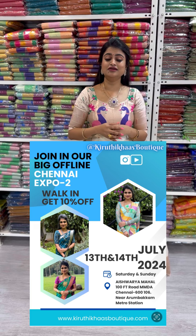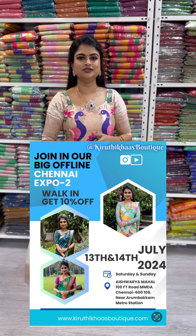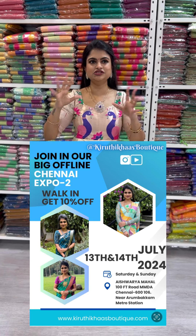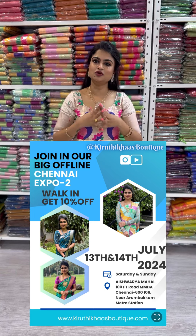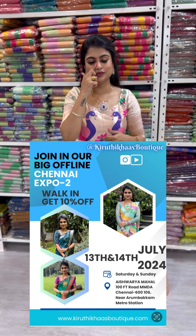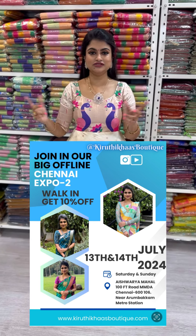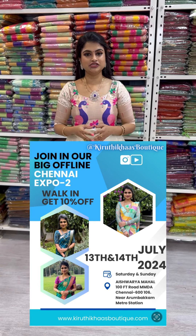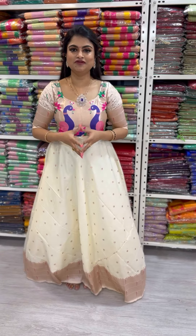This is a new launch — we're launching a lot of collections, and across all categories there will be new launches. In the Kalyani cotton range, traditional Kalyani cotton with multiple color options — customers keep coming back to purchase different colors again and again. So today's video is about the difference in styling and variety within Kalyani cotton. On July 13th and 14th at Chennai Expo, there will be even more such collections — so do come visit.